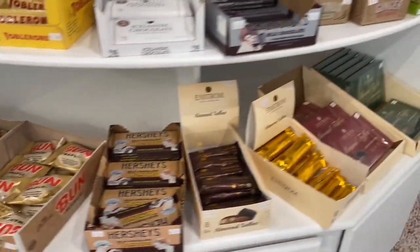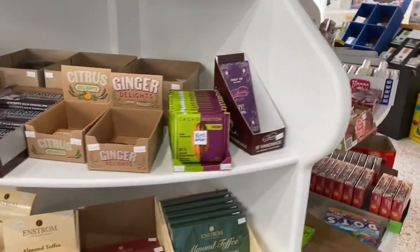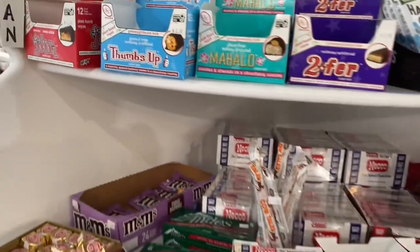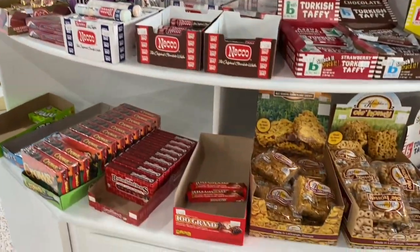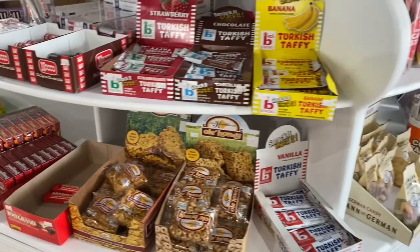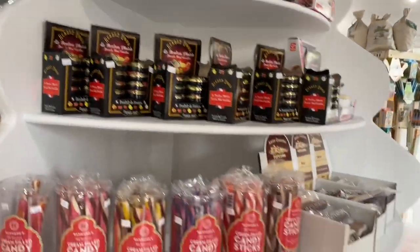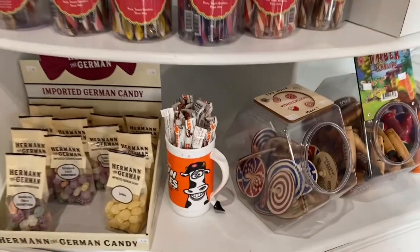There's a lot that I wish I could have bought when I was there, but hauling candy all across the country is probably not a good idea. I'd probably have to order it online to try some of this stuff, but there's definitely a lot of candy that I did not know about until I visited Sky Bar.